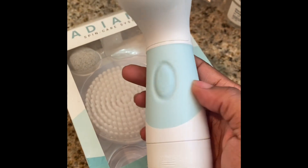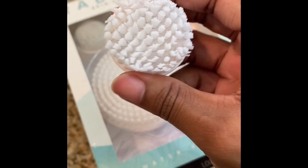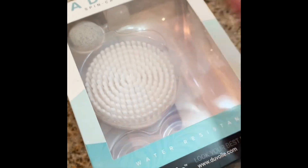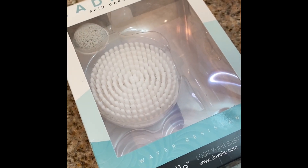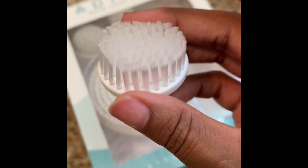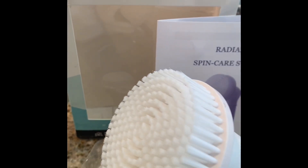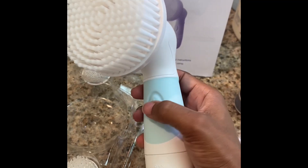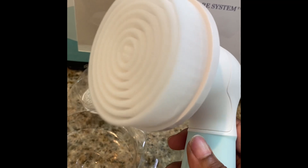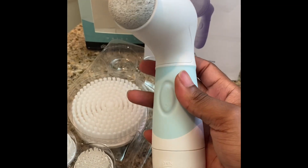So this is obviously the spin brush, and this is one of the brushes — I believe this is the cleansing brush. I did use it so it is damp. And that would be the exfoliating brush right here. And right here this is the body brush, which is obviously a lot bigger than the other two — it's amazing, it really gets in there and does its job.